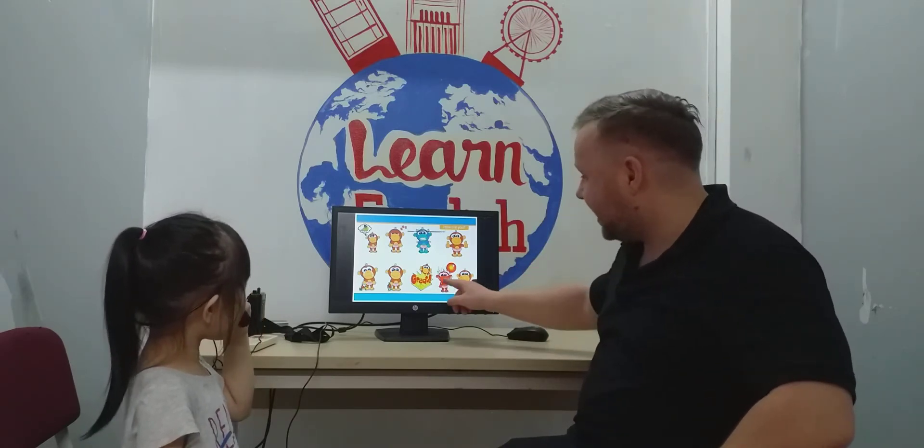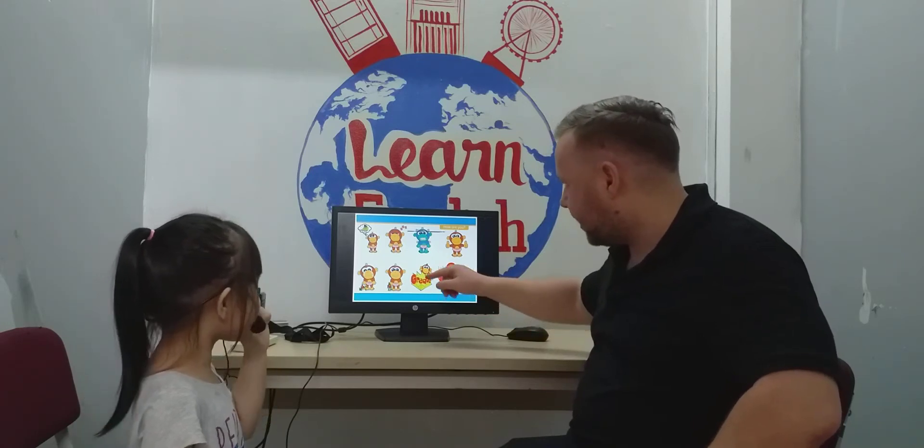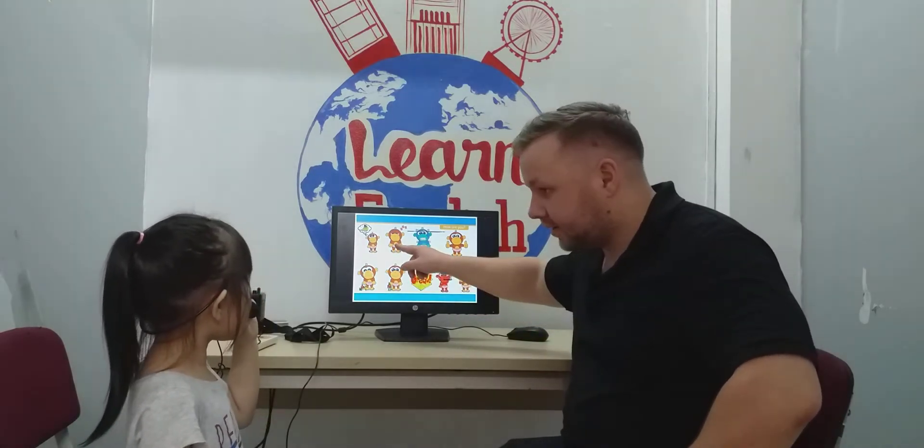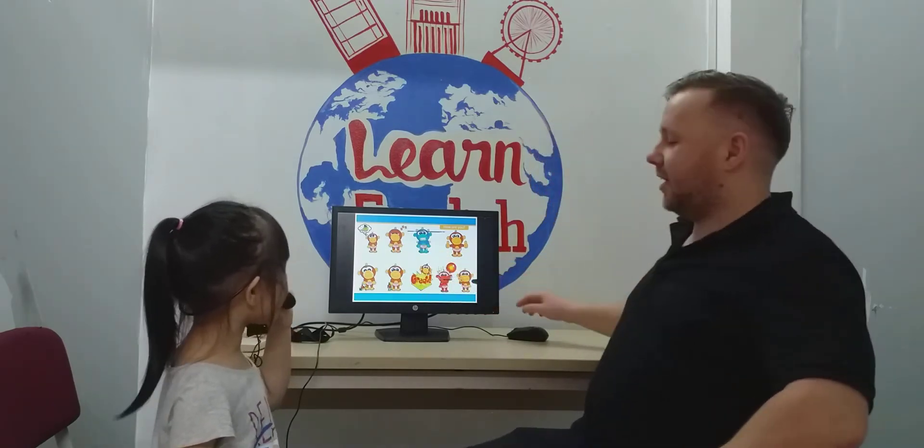How is he? Hops. It's hops. How is he? I'm slippy, lippy, lily. How is he? I'm okay.